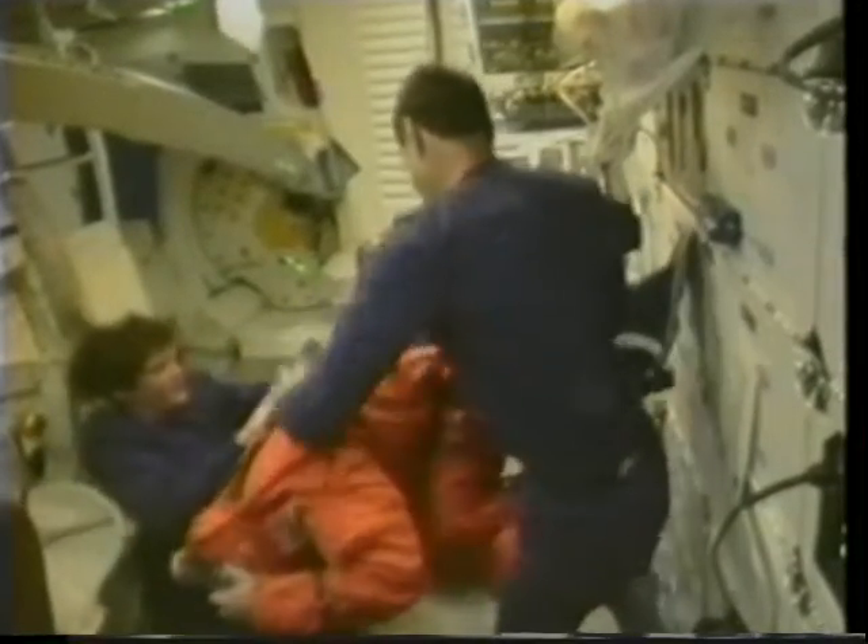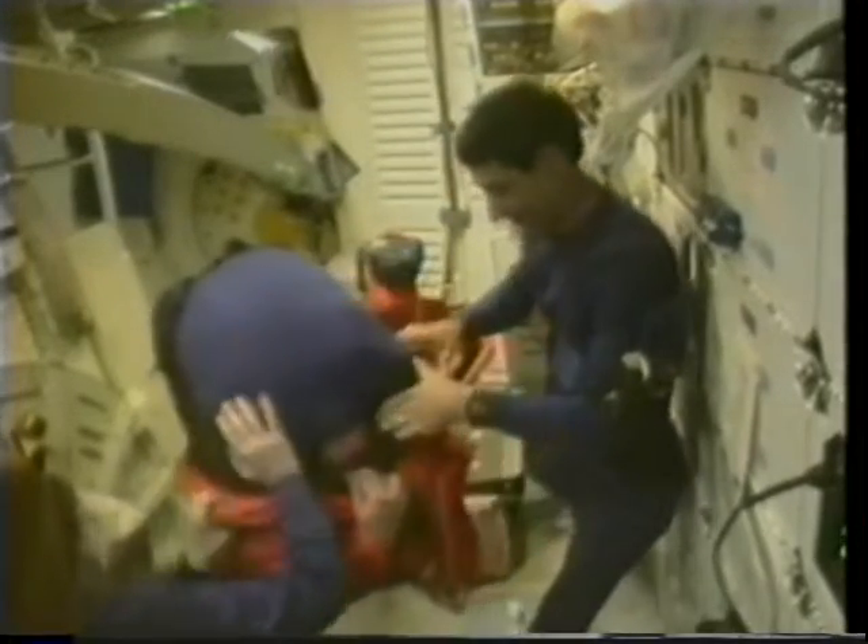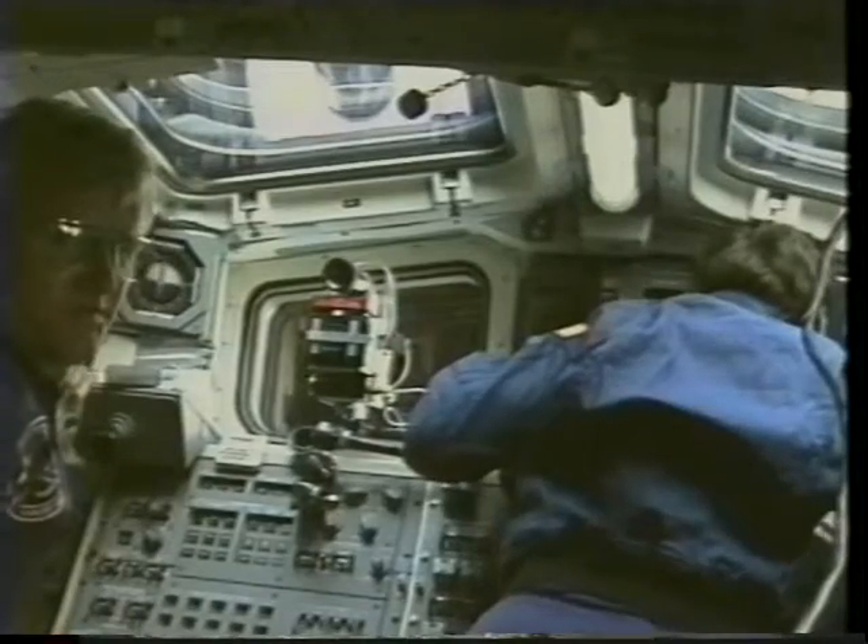I don't think we have too much footage like this from previous flights, but what this is, of course, is two of us trying to help one of the other people on the crew out of their flight suits. And as you can see, without gravity, it ends up being a little bit more of a fumble.